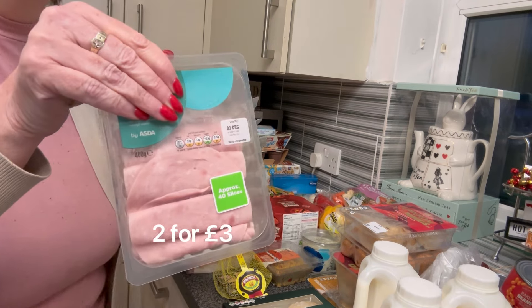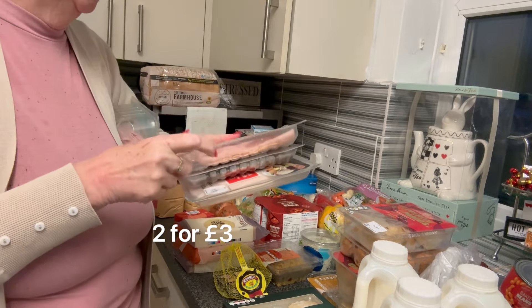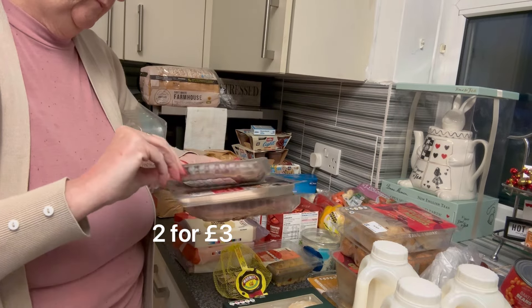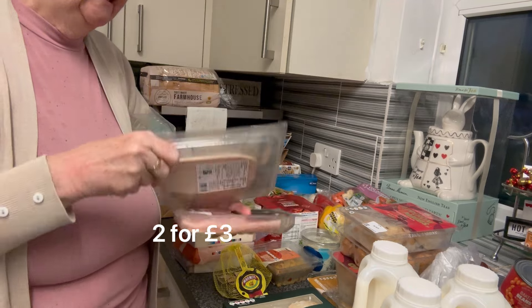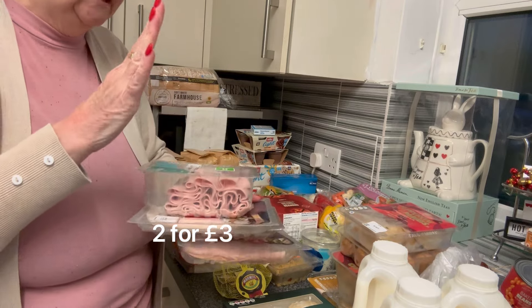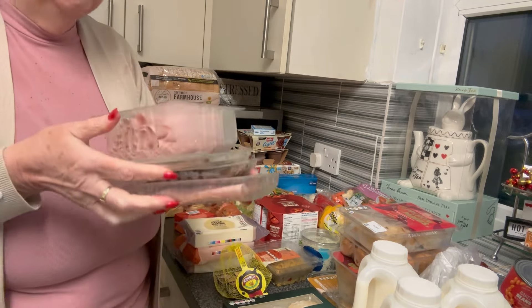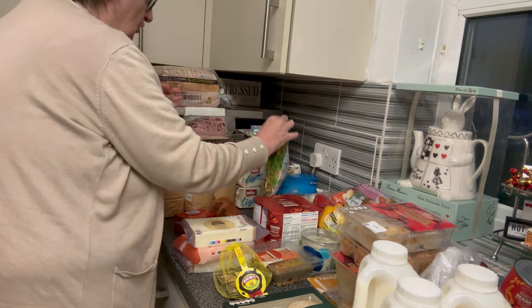Meat-wise, I got cooked ham for the babies — I actually like that in a sandwich too. I got dried ham for Mr P, I got topside of beef for Mr P, and I got the herby turkey and stuffing. These were on a two-for-£3 offer, so three packs for Mr P and one pack for at home.